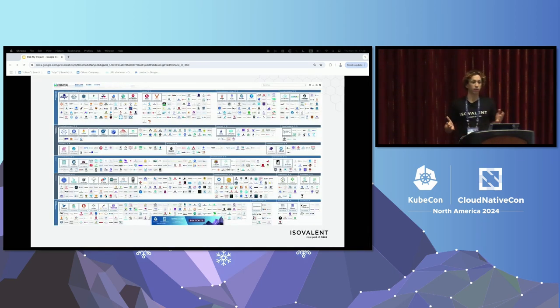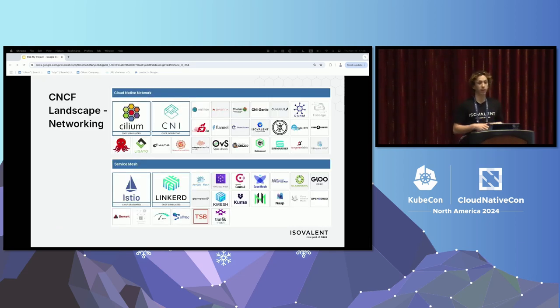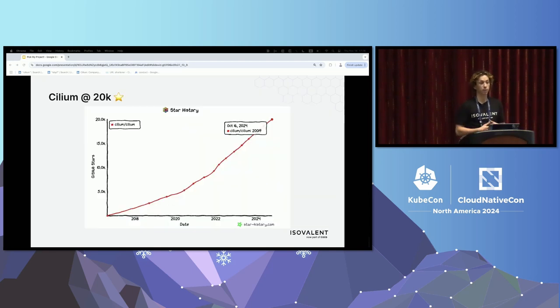No CNCF or KubeCon talk would be complete without having a picture of the cloud native landscape. There's hundreds, probably almost a thousand different projects that you could think about including into your cloud native stack. Why would you choose a single one or why would you choose any of them? That's what I'm going to be trying to answer today. Cilium finds itself in the networking space, and even in that smaller slice there's a lot of choices. But Cilium has become one of the most popular projects, not only in the networking space, but actually in the whole CNCF ecosystem.